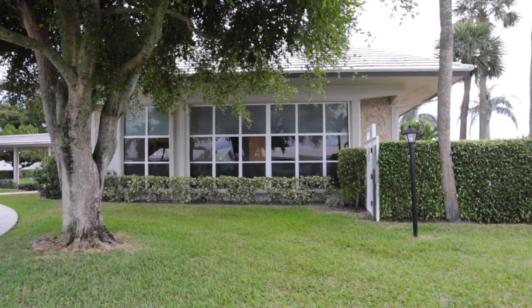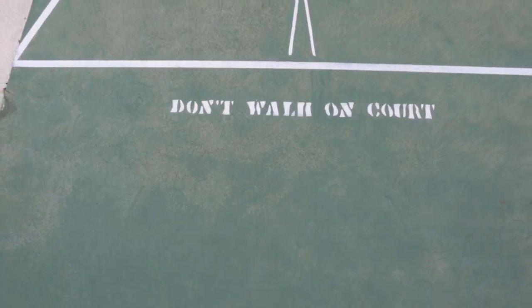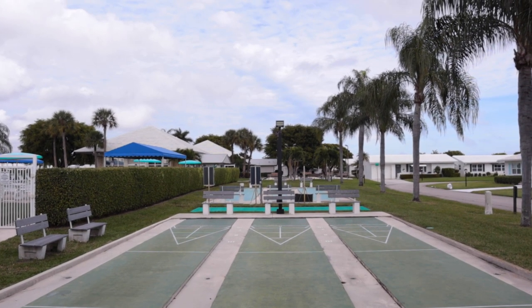Along with those three recreational centers, they have a heated and cooled swimming pool at each one of those three locations, as well as billiards, shuffleboard, card room, a fitness center with a spa, and a wood shop. They also have a stage with a sound system for holiday events, plays, and other activities. It's a really nice community that has been here probably since somewhere in the 60s. Leisureville has a mixture of condos, villas, and single-family homes — some on the golf course, some on canals with water views.